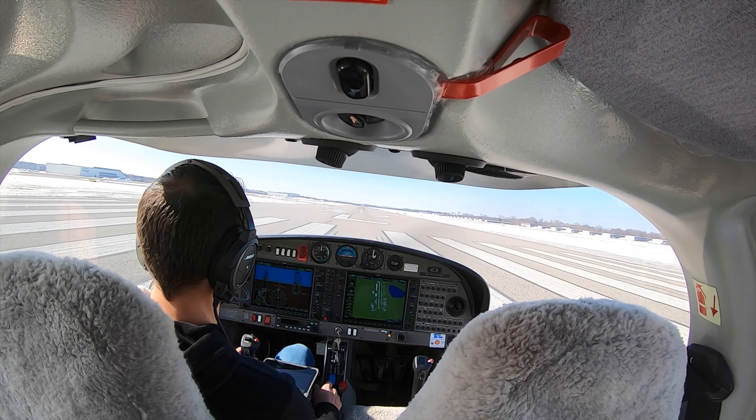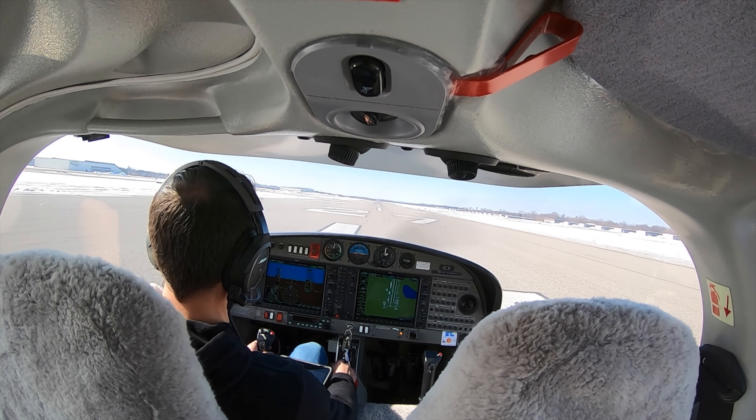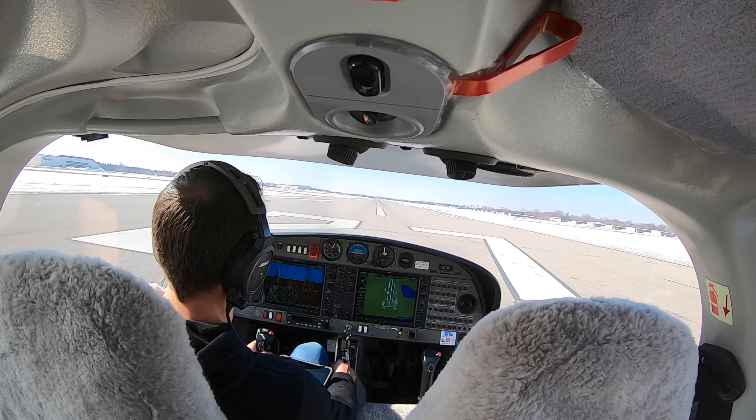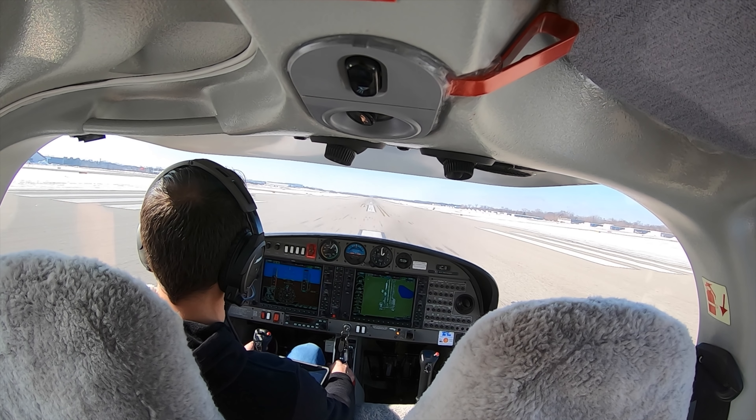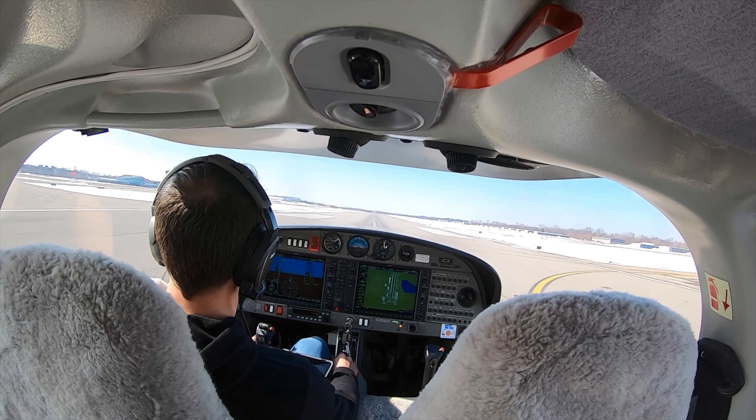Skyhawk 74 Hotel, number one, runway 27 Right, clear for the option. On the departure leg, change to tower frequency 123.7. Clear to option 27 Right, then over to 123.7 — 74 Hotel.